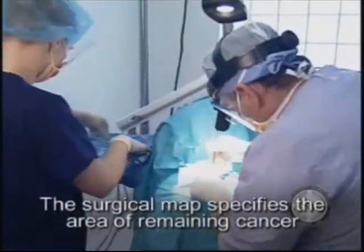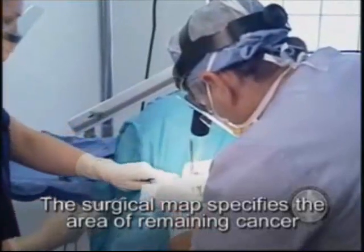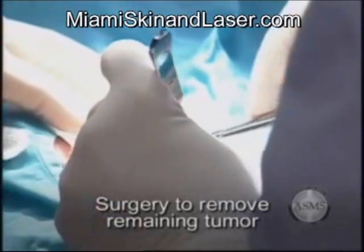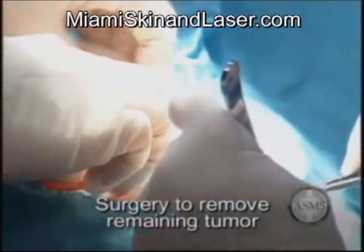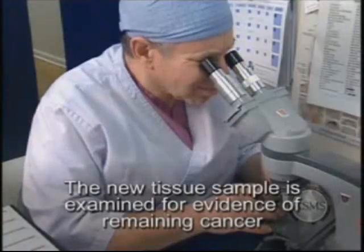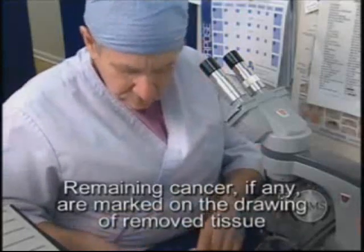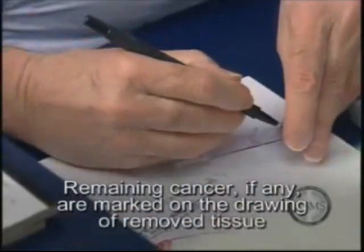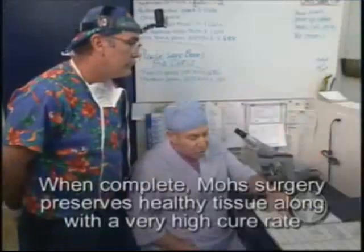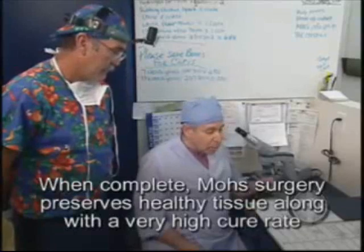If any of the sections contain cancer cells, the Mohs surgeon uses the map to return to the specific area of the tumor site where the skin cancer is still present. The surgeon then removes another thin layer of tissue only from the specific area within each section where cancer cells were detected. The newly removed tissue is then microscopically examined for additional cancer cells. If microscopic analysis still shows evidence of disease, the process continues layer by layer until the cancer is completely removed. When the removed tissue shows no sign of disease, the removal process stops, preserving or saving healthy normal tissue.